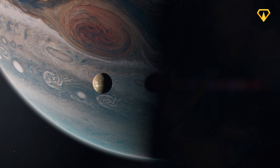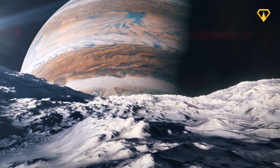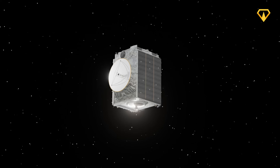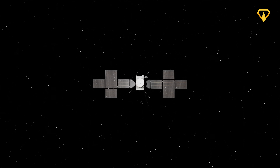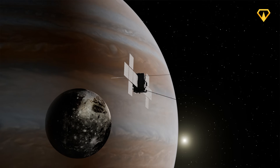Jupiter's moons harbor the largest oceans in our entire solar system, but they're locked beneath kilometers of ice and bathed in lethal radiation. Enter the Jupiter Icy Moons Explorer, humanity's most sophisticated planetary explorer, armed with revolutionary technology to survive where no spacecraft could before.